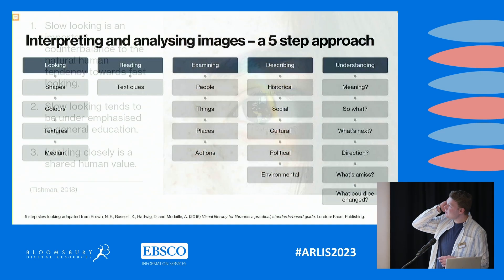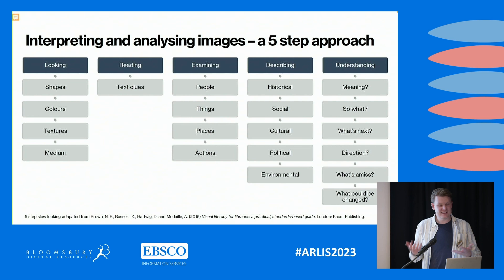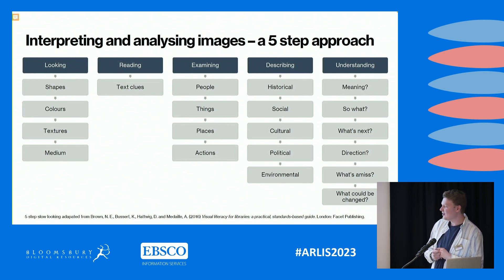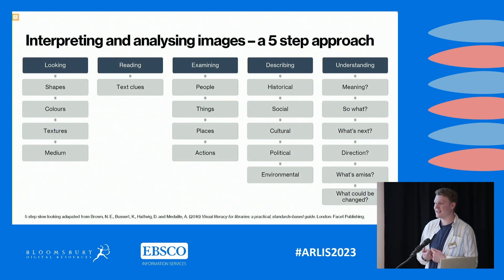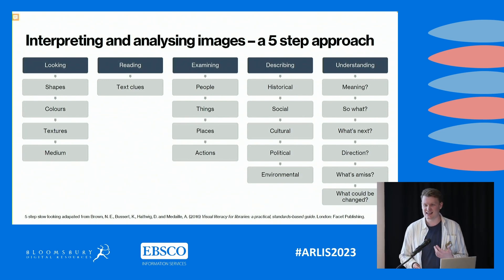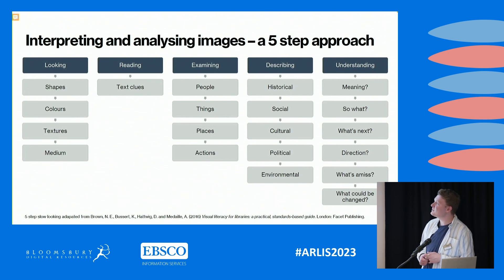As an early-career library and information professional, I found it really helpful to discover the book by Brown and company called 'Visual Literacy for Libraries.' It's a fantastic book that goes through how to find, evaluate, and manage information, and it has lots of activities and worksheets you can use and adapt for teaching. One of those that I've adapted is a five-step approach to interpreting and analyzing images.